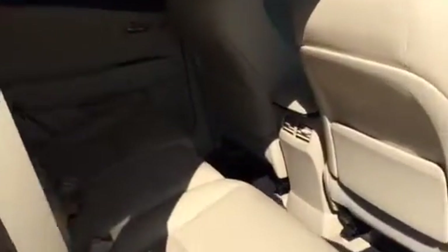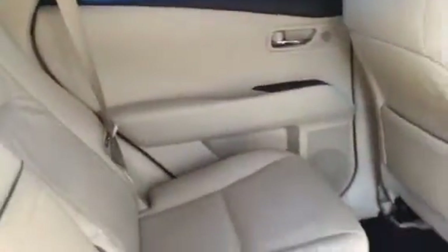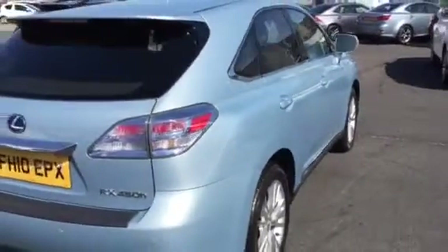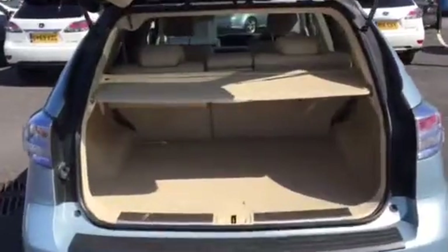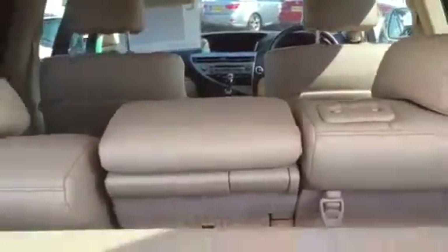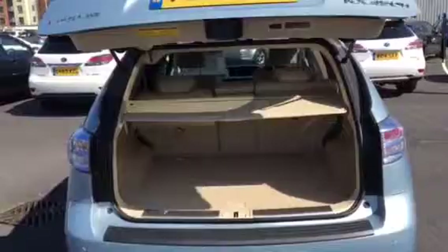Going into the rear — with it being the SEI model, it also comes with the electric rear tailgate. Once again, condition-wise, it has to be said very nice indeed. The tailgate is also self-closing.